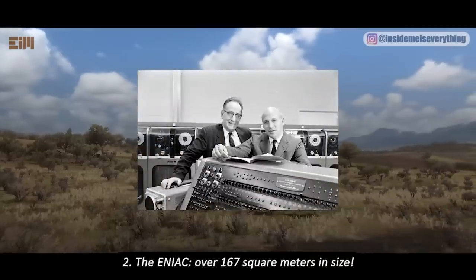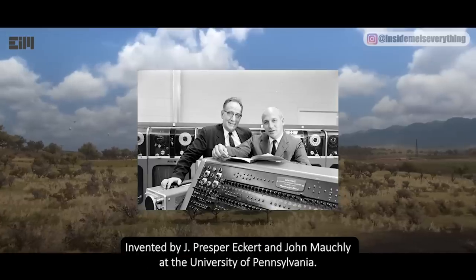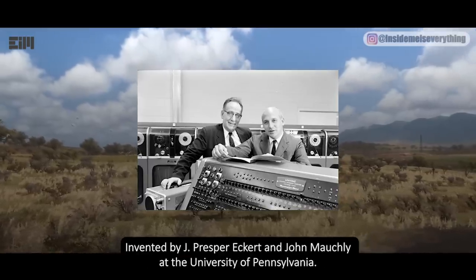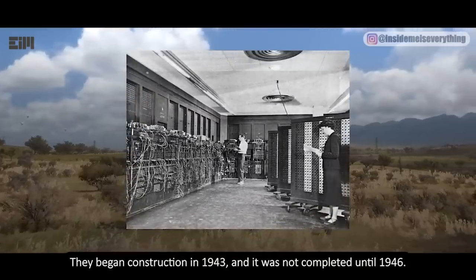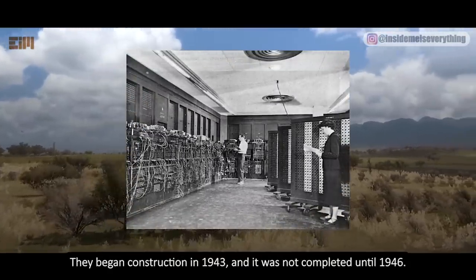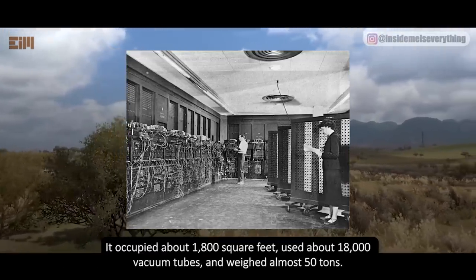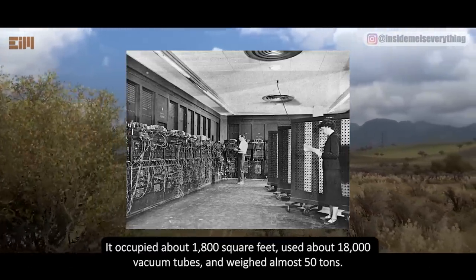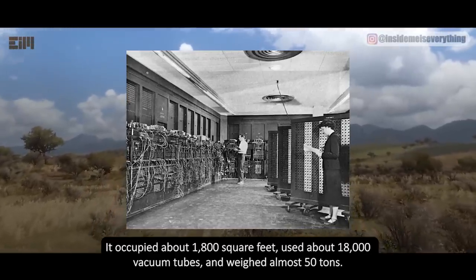Number two: the ENIAC — over 167 square meters in size. Invented by Jay Presper Eckert and John Mauchly at the University of Pennsylvania, they began construction in 1943 and it was not completed until 1946. It occupied about 1,800 square feet, used about 18,000 vacuum tubes, and weighed almost 50 tons.